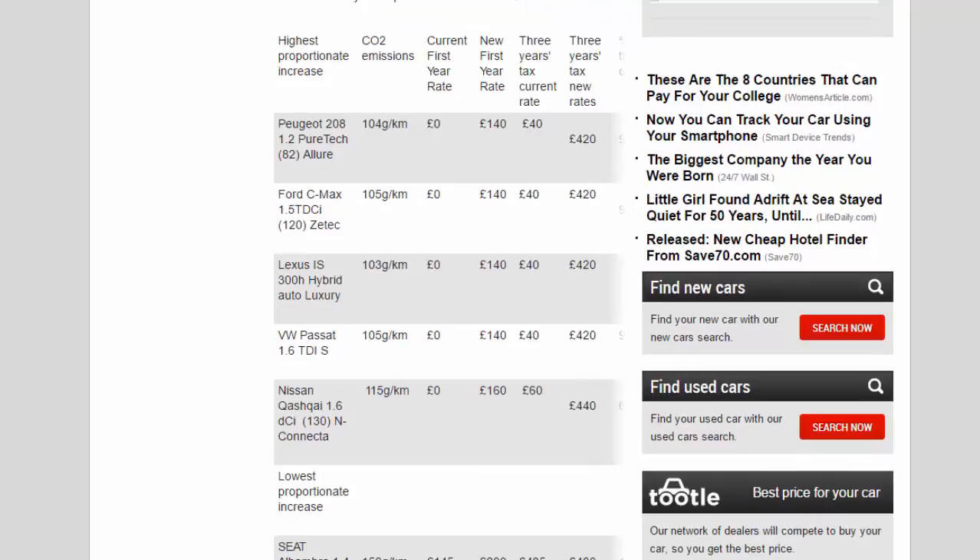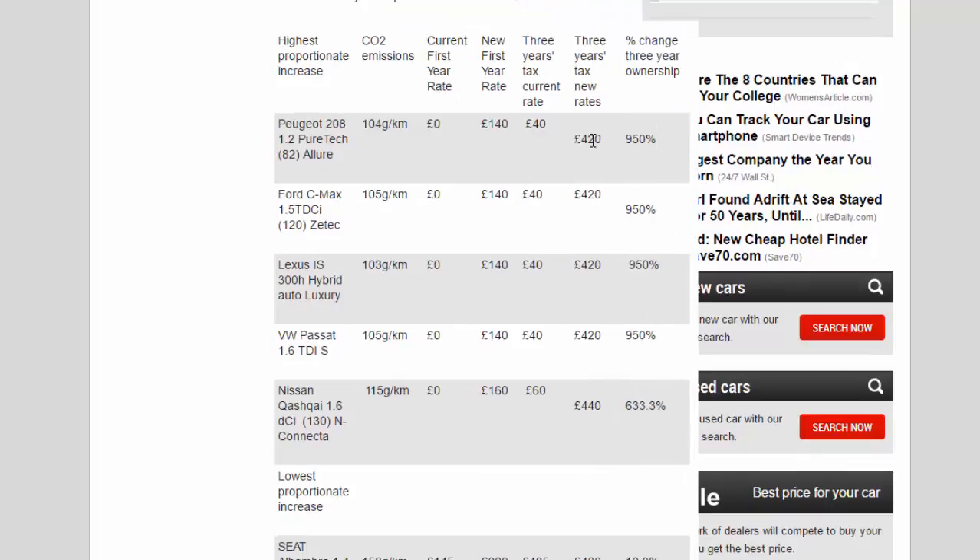Highest proportionate increases — CO2 emissions, current first-year rate, new first-year rate, three-year tax comparison: Peugeot 208 1.2 PureTech 82 Allure, 104g/km — £0 rising to £140, three-year tax going from £40 to £420, a 950% increase. Ford C-MAX 1.5 TDCi 120 Titanium, 105g/km — £0 rising to £140, three-year tax from £40 to £420, also a 950% increase. Lexus IS 300h hybrid also features in this highest-proportionate-increase category.